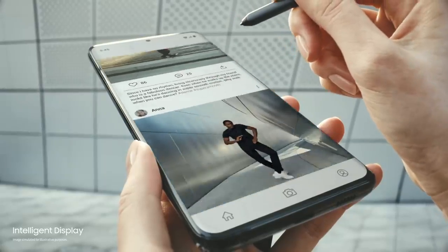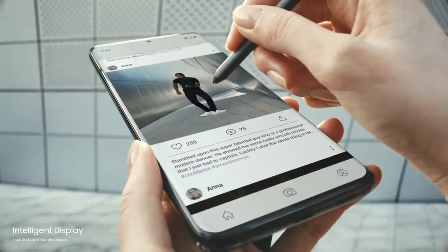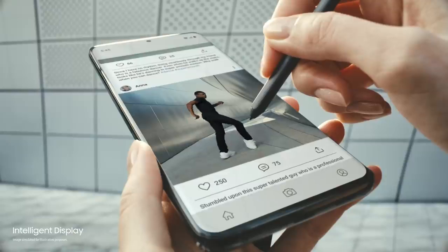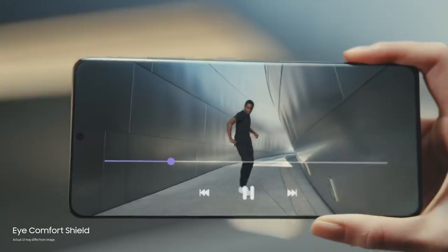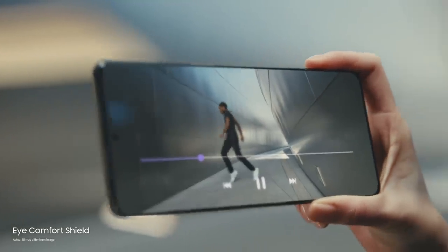Our smoothest display ever is also the most intelligent on a smartphone. 120Hz refresh rate optimizes to what you're watching, while iComfort Shield intelligently adjusts blue light for you.